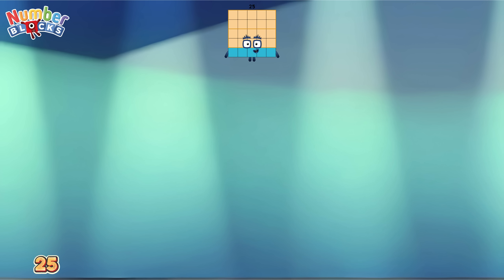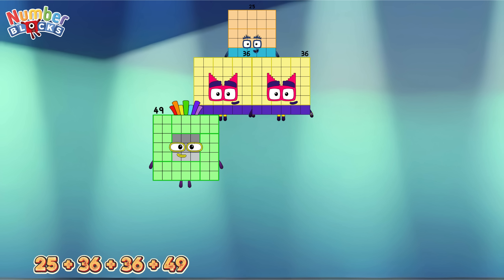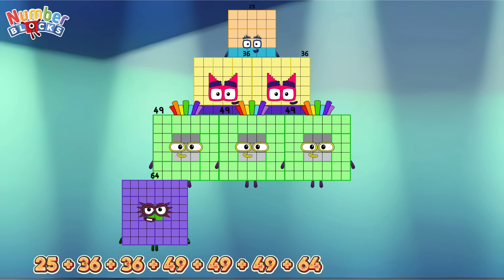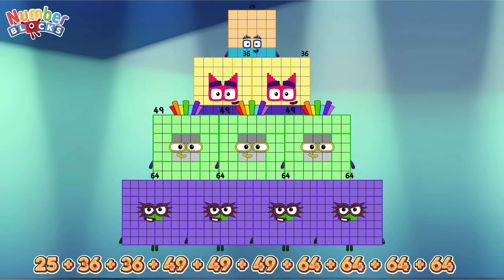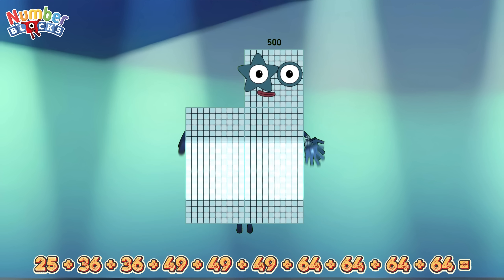25 plus 36 plus 36 plus 49 plus 49 plus 49 plus 64 plus 64 plus 64 plus 64 equals 500.